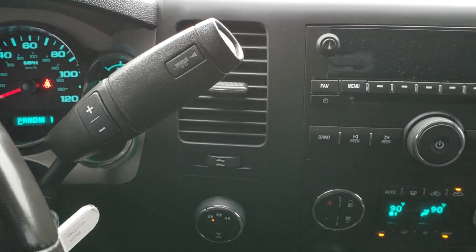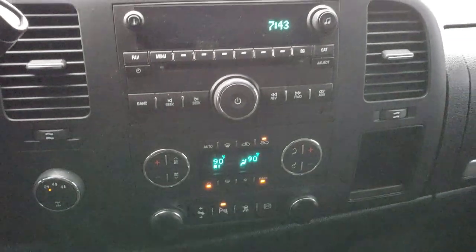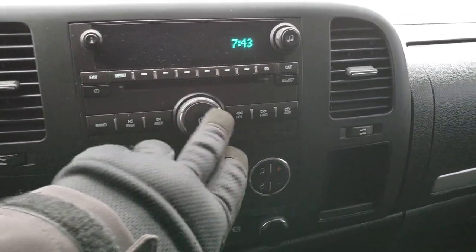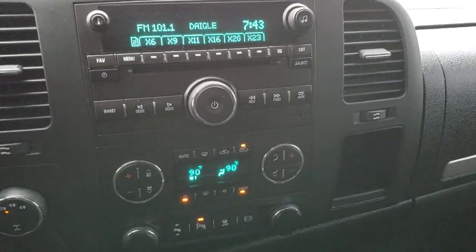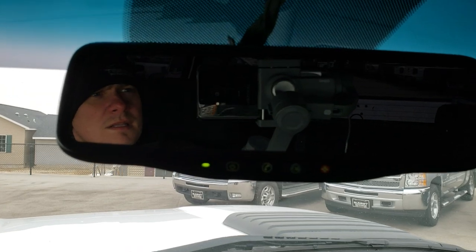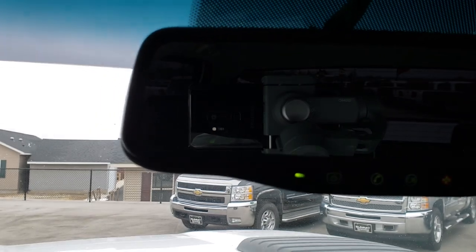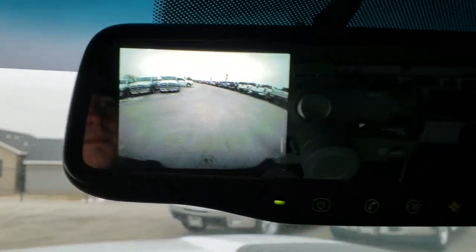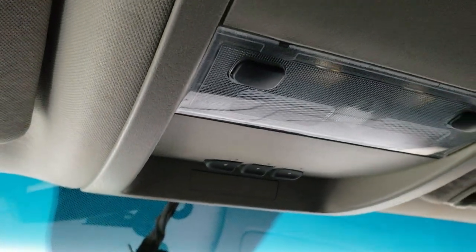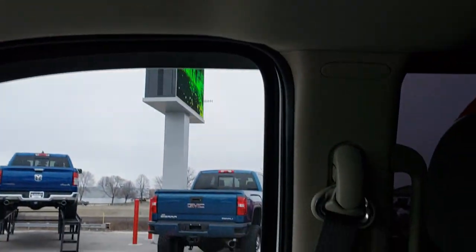It has the six-speed automatic transmission, push-button four-wheel drive, and dual climate control. It has AM/FM, CD player, and Sirius XM radio capabilities. Up here you have the OnStar in the mirror and also the backup camera which shows up in the mirror. You also have Homelink buttons for your garage door, security systems, and lighting systems. The headliner is in really nice shape as well.